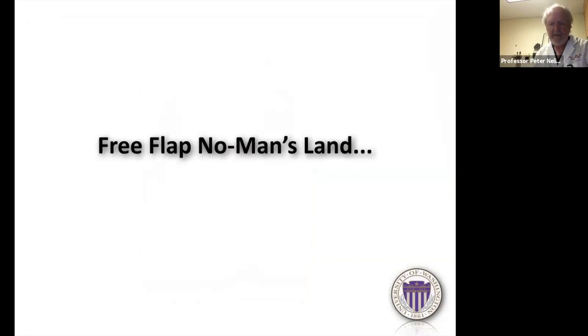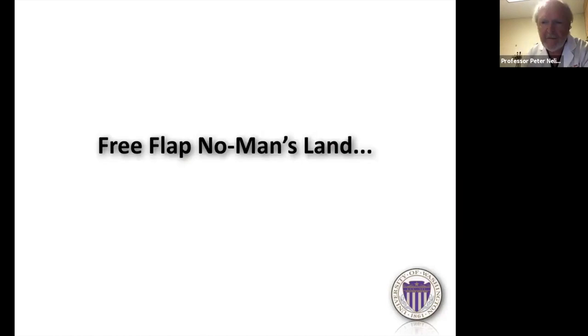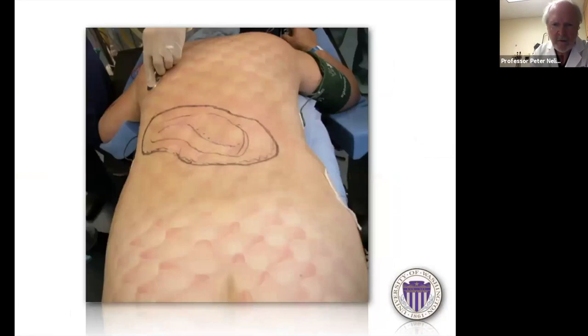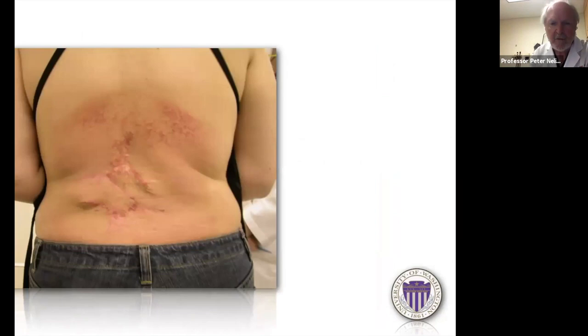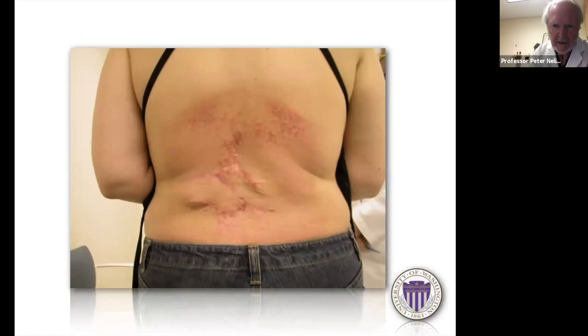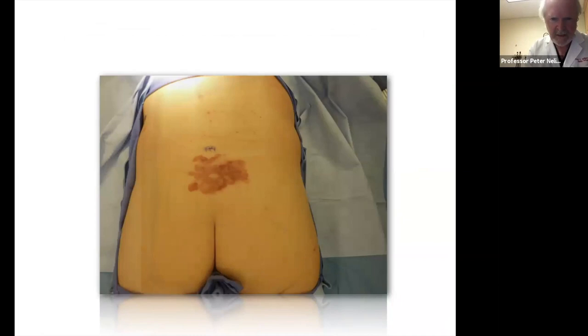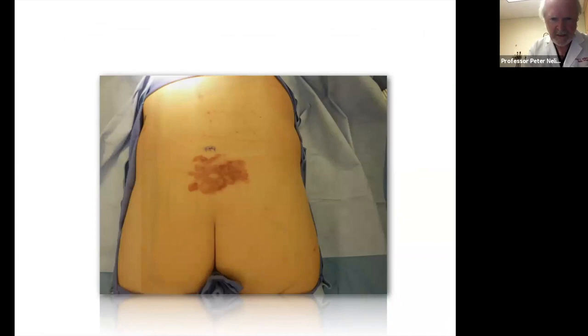The back used to be free flap no man's land — always difficult to find vessels to plug into. Here's a young woman with a sarcoma on her back that was closed with rhomboid flaps, irradiated, with recurrence requiring large excision. I harvested a DIEP flap with her supine, turned her prone, did the excision, and plugged the flap in — it worked fine but was an all-day case because we had to turn her twice. What I now do instead for something like that: a guy with squamous cell carcinoma on his back — we're going to close this with keystone flaps.